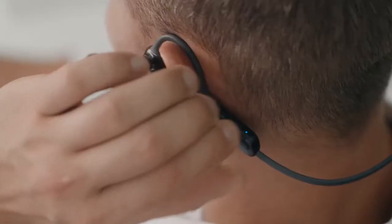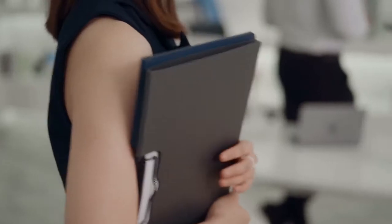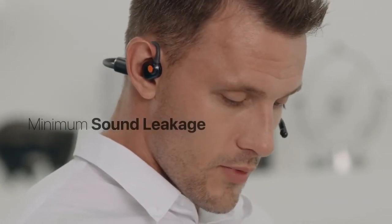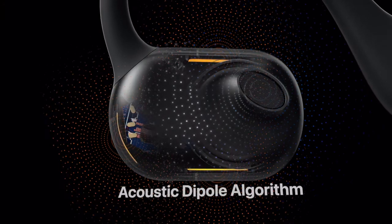OLEEP shines in a working environment with easy control of volume and multiple functions. Privacy is of top priority — there's a one-click mute button for the mic, and the acoustic dipole algorithm around the drivers reduces sound leakage to a minimal level.